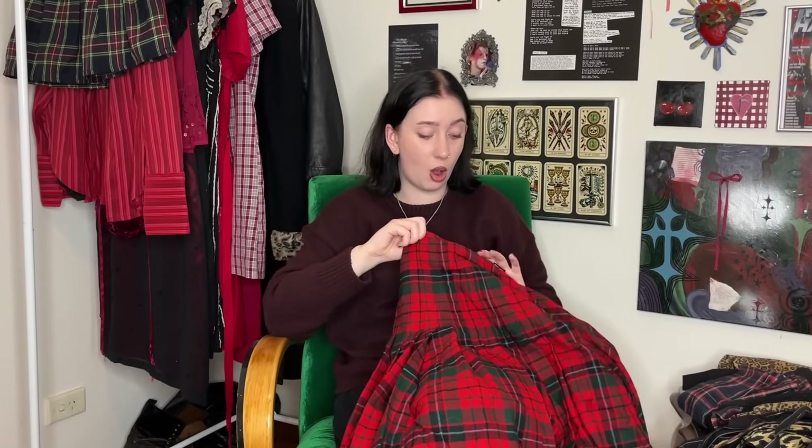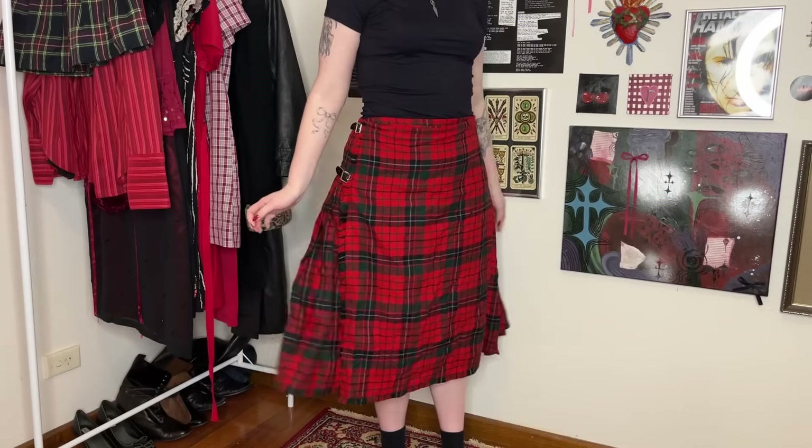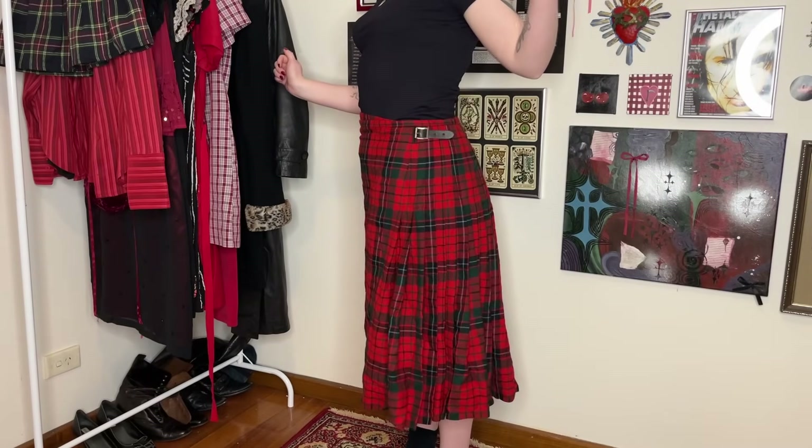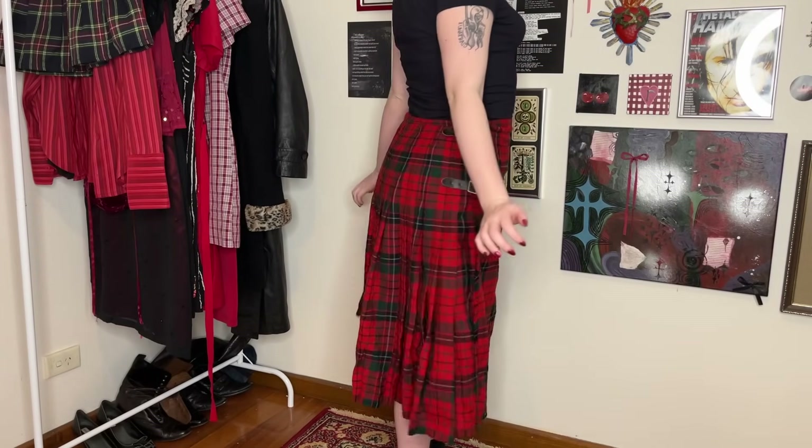I got this perfect tartan kilt — oh my god, it is insane, it's so heavy. It's literally from the Tartan Shop, it's adjustable with these little buckles, and it's like a traditional tartan kilt. The only thing is I obviously need to iron it or something.